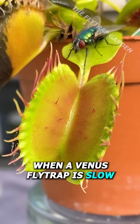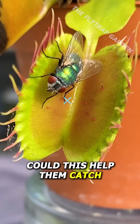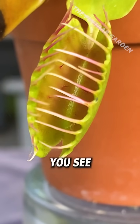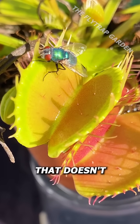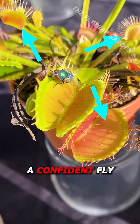When a Venus flytrap is slow, it might not actually be sick. In fact, could this help them catch more food? While some traps on this plant might be slow, that doesn't mean there aren't quicker ones waiting to catch a confident fly.